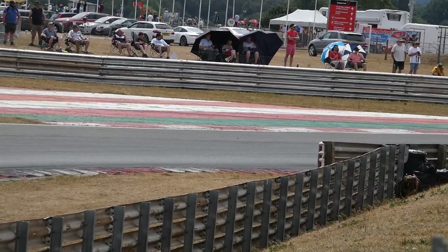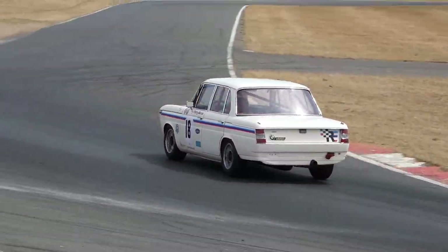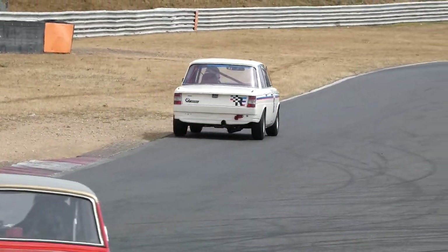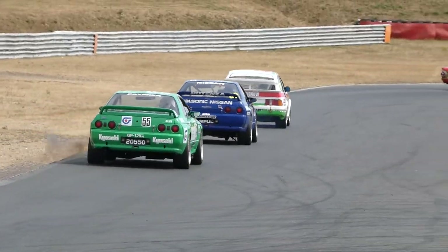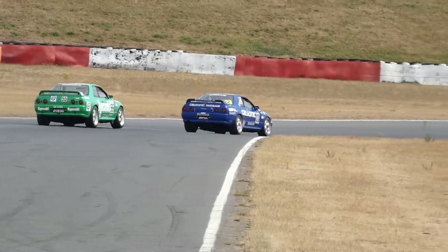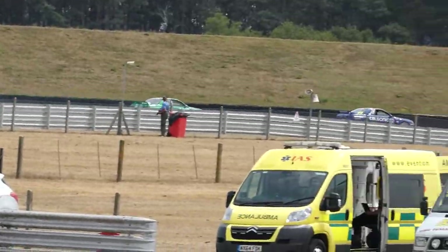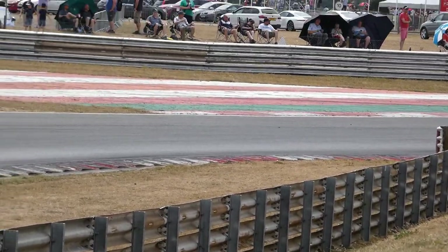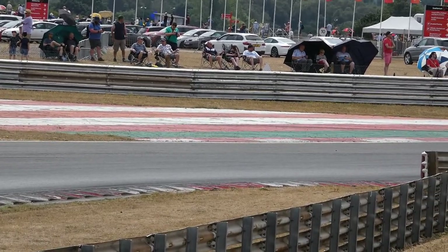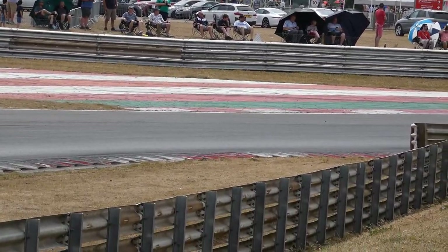Jonathan Bailey is also closing up on Rick Wood. They come into Cormorham — now they've started to catch slower cars, so they'll be lapping as they come up into Murray's. So it's David Tomlin leading, Rick Wood second, Jonathan Bailey in third. They go up the inside of that slower car, which is the Mark 1 Cortina of Henry Mann.